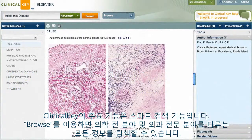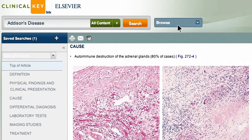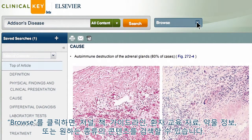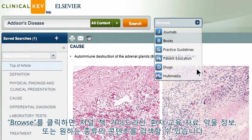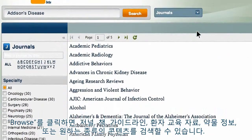While ClinicalKey's main feature is its smarter search function, you can also browse our massive library of resources covering every medical and surgical specialty. Just click the conveniently located Browse button to browse any journal, book, guideline, patient education material, drug information, or media you want.